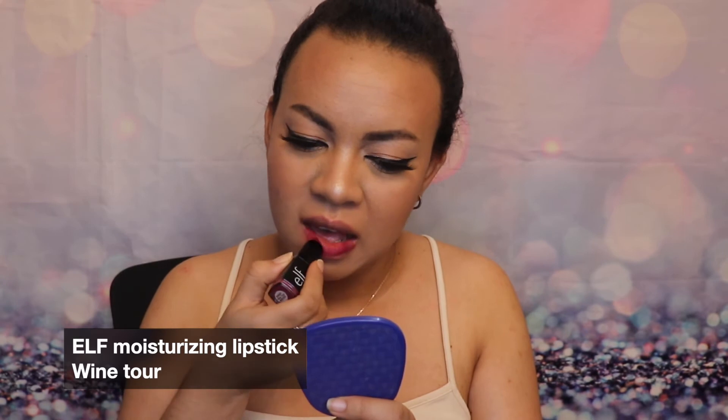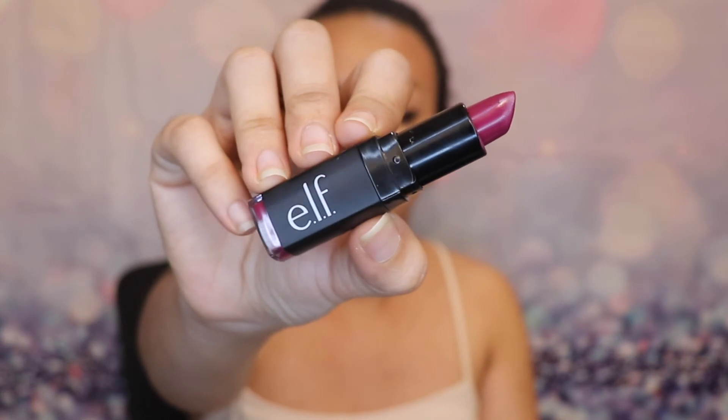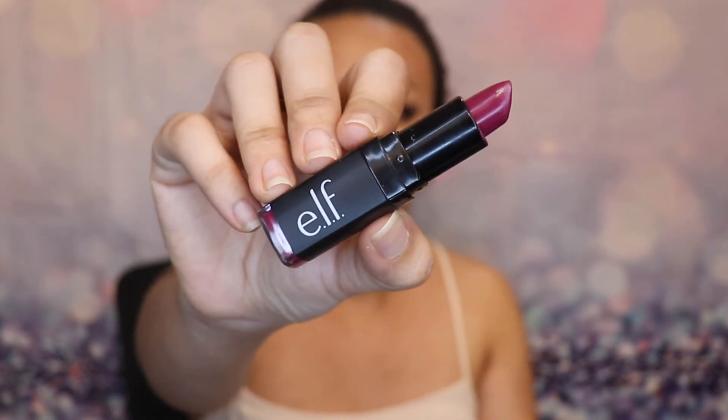This next one is from ELF and the shade is Wine Tour. It's definitely on the purple hot-pink side, but it's still very comfortable for everyday wear. It applies very smoothly and it feels great on the lips.